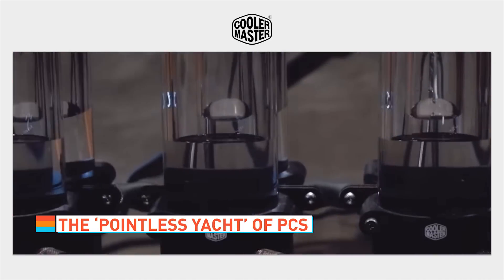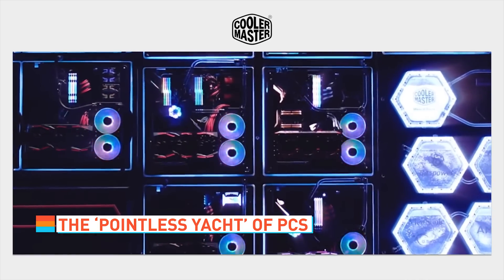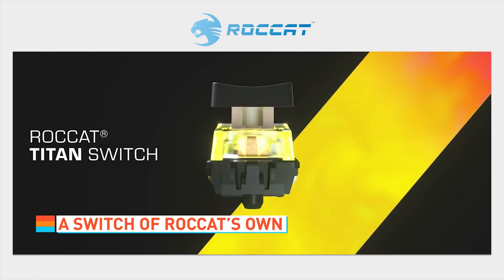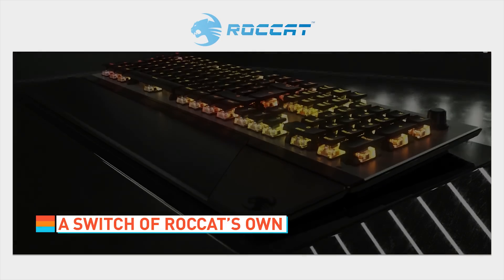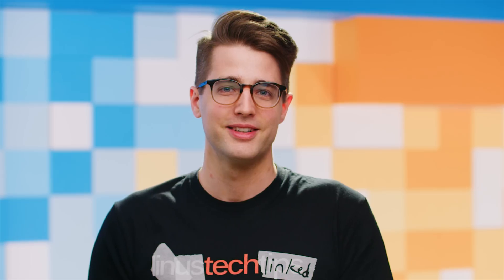Cooler Master's Inception project achieved its goal of building the biggest water-cooled PC ever, and it looks like it did so with the help of $100,000 — dollars can be very helpful for these kinds of things. Roccat has debuted their own custom switch, the Titan, inside their new super-cool-looking Vulcan mechanical keyboard. The Titan switches are apparently tactile but quiet, sort of like Cherry MX Browns or Play-Doh.